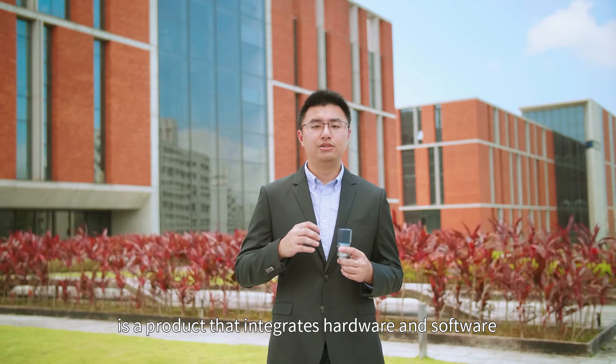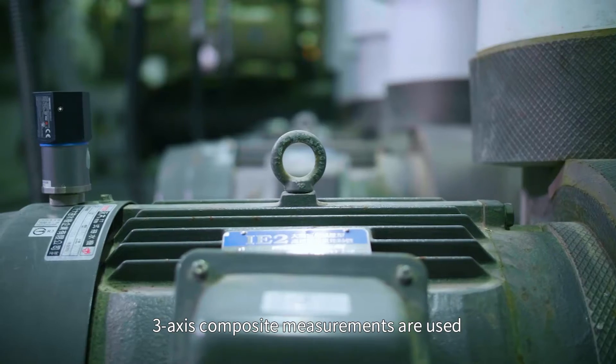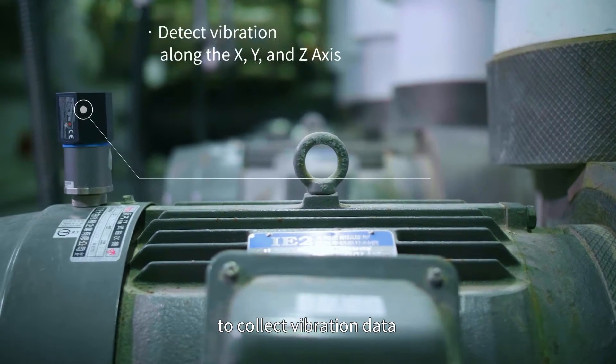To accelerate the development of factory intelligence, Advantech launched its WISE2410 LoRaWAN Smart Vibration Sensor. WISE2410 is a product that integrates hardware and software. Three-axis composite measurements are used to collect vibration data.